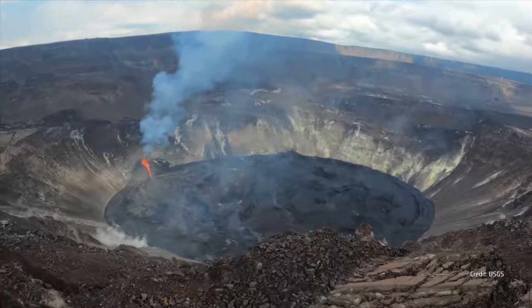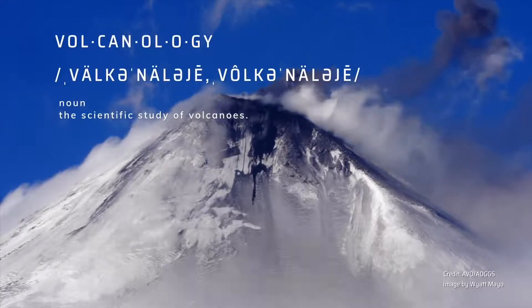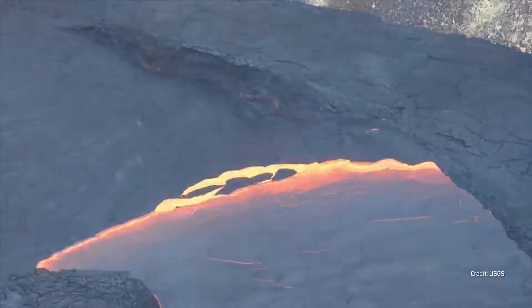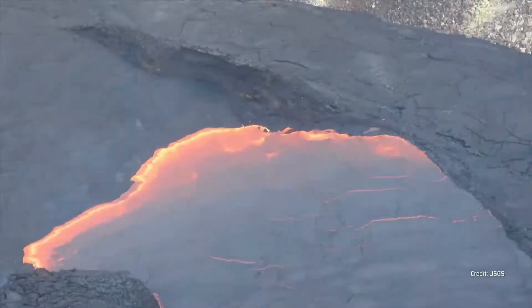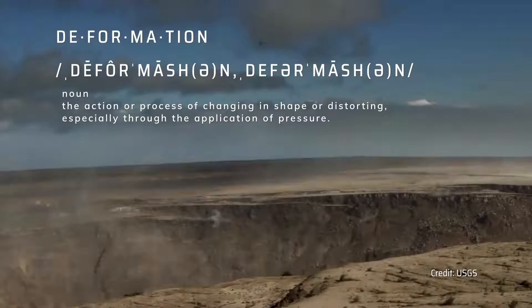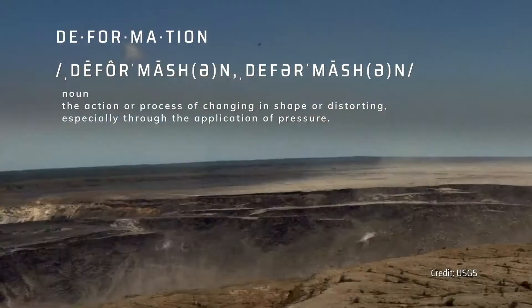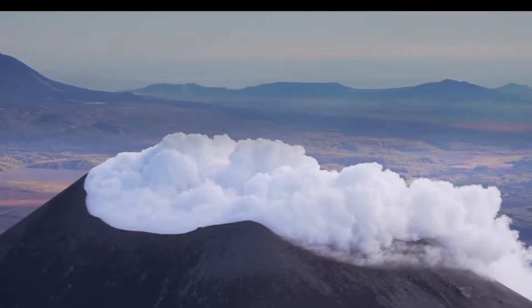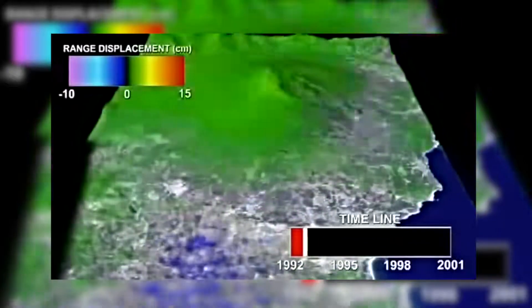One of the real key questions in our field of volcanology is to try to understand when a volcano is getting ready to erupt and when something we observe is just a natural process that isn't going to lead to eruption. Deformation is often one of the first signs that a volcano is becoming restless, and we also look for increased seismic activity. The earlier we can detect that deformation, the more we can refine our forecast and whether we need to be concerned about eruptions.